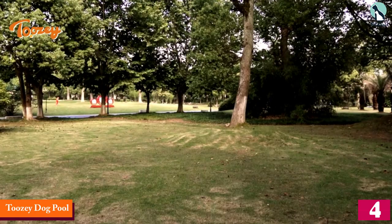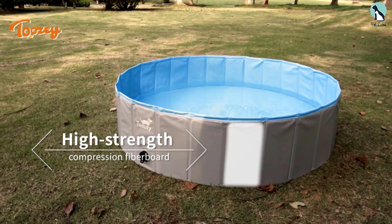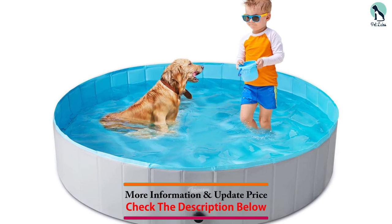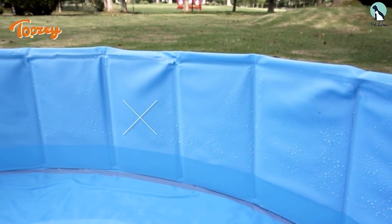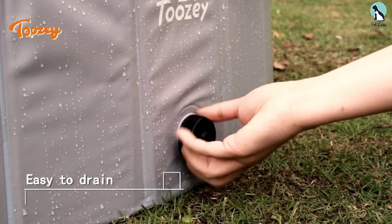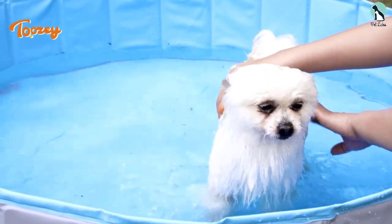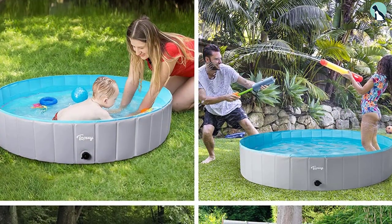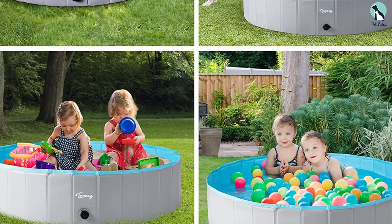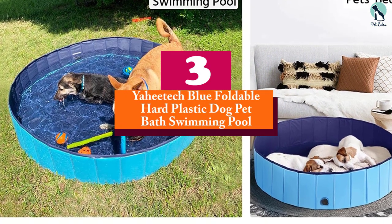Moving on, at number 4 we have the Twosie dog pool. This pool offers five different sizes and four colors, and best of all it comes at a reasonable price. Smaller than some others, it measures from 32 to 53 inches, but size doesn't seem to be a problem for owners. Made of extra tough PVC material, high-strength compression fiberboard, and a unique non-slip bottom with double-thick material, this pool is sturdy enough for pets and kids alike. Happy customers like how compact it is, though it may be a little tough to fold, and emptying is a bit of a hassle due to the drain plug sitting higher than on some other dog pools.